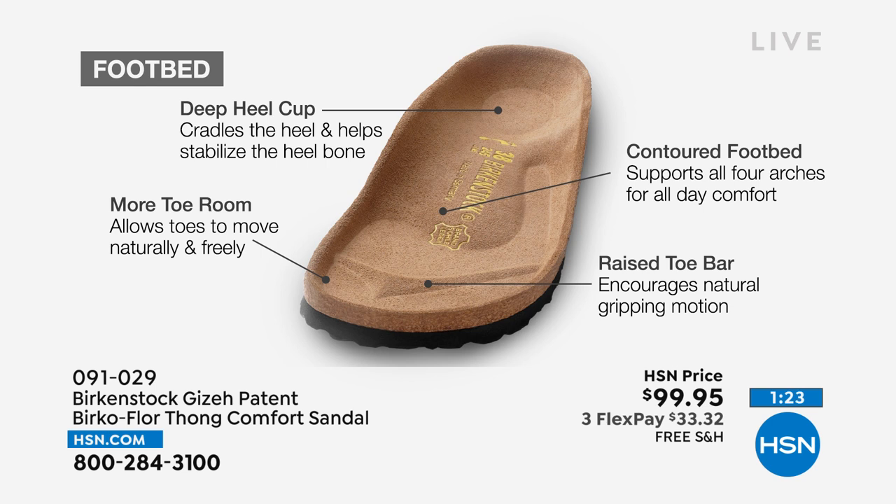Look at the footbed — if you're just tuning in, we talk a lot about the footbed because that never, ever changes. You're always going to get this same amazing footbed in every pair of Birkenstock, but we're able to change the uppers. This is a deep heel cup allowing your foot to rest in its natural state, with a contoured footbed supporting all arches, a roomy toe box letting your toes move freely, and a toe bar underneath your toes that creates a natural gripping motion.